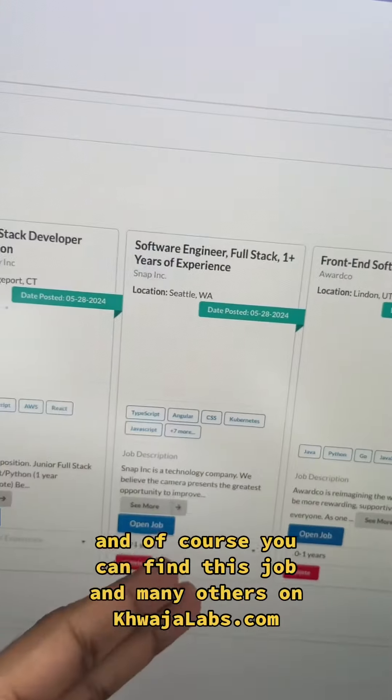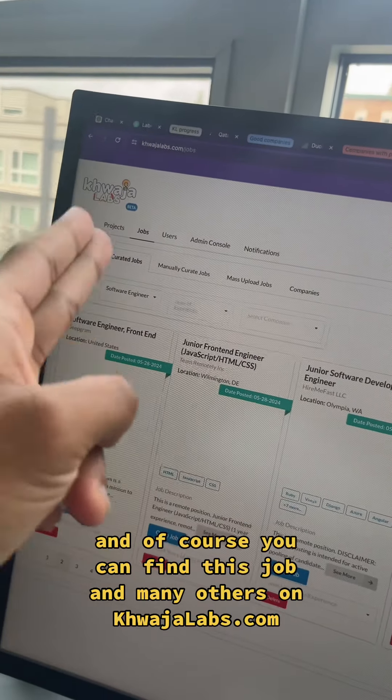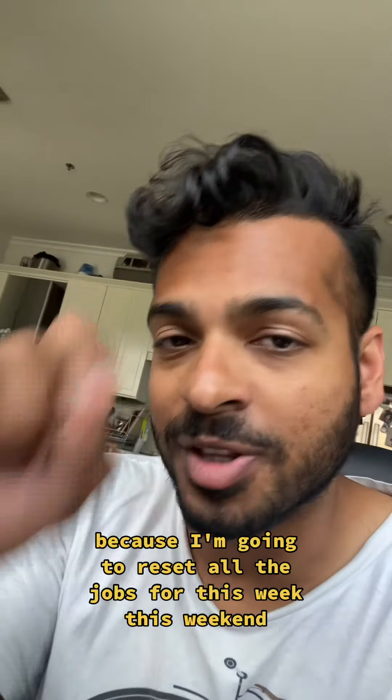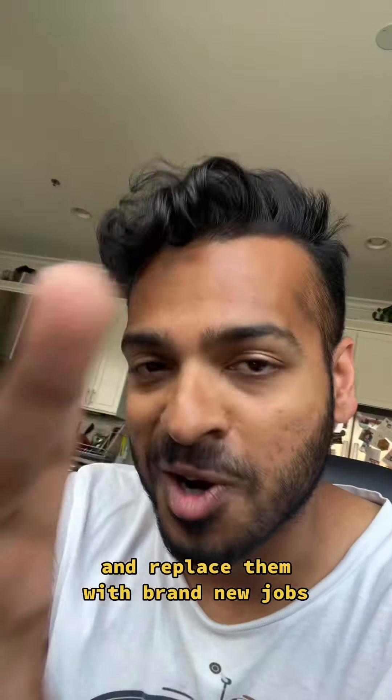You can find this job and many others on kajalabs.com. Do remember to hustle because all the jobs are reset this weekend and replaced with brand new jobs.